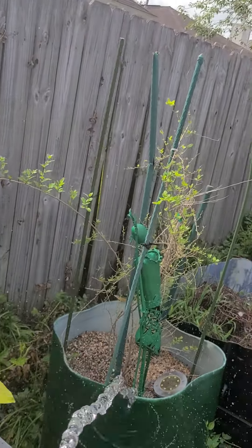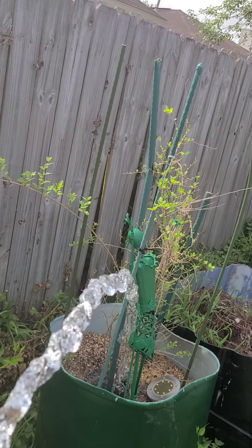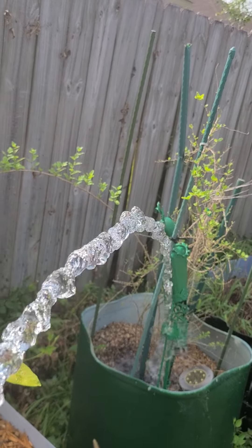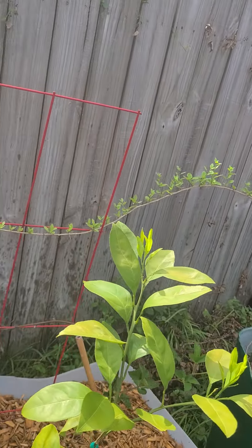There's a goji berry right there — that's my goji berry in this 50-gallon barrel, just putting out new leaves. I wasn't watering like I should on this goji berry and now it's coming back. See that goji berry vine coming all over across?